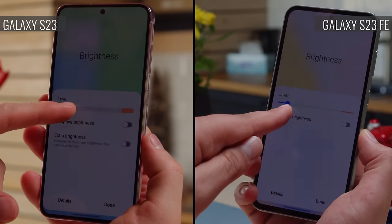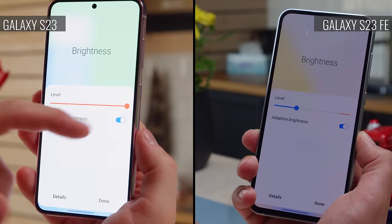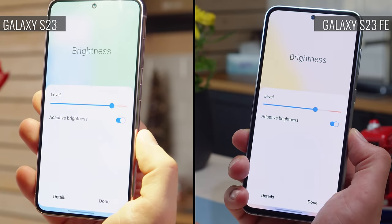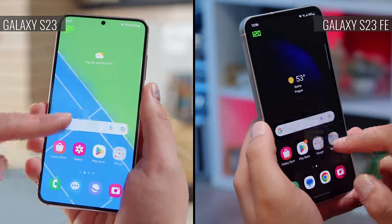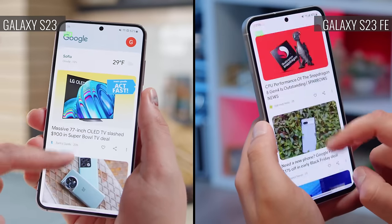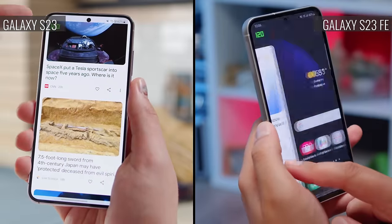There is a difference when it comes to max brightness, but it's not huge. The Galaxy S23 is the brighter one, able to boost up to 1200 nits, while the S23 FE can get up to around 1000 nits. The vanilla Galaxy S23 also has a more adaptive screen, which could save a bit of energy. While the S23 FE can go down from 120Hz to 60Hz when idling, the S23 can go all the way down to 24Hz, depending on what you're doing.